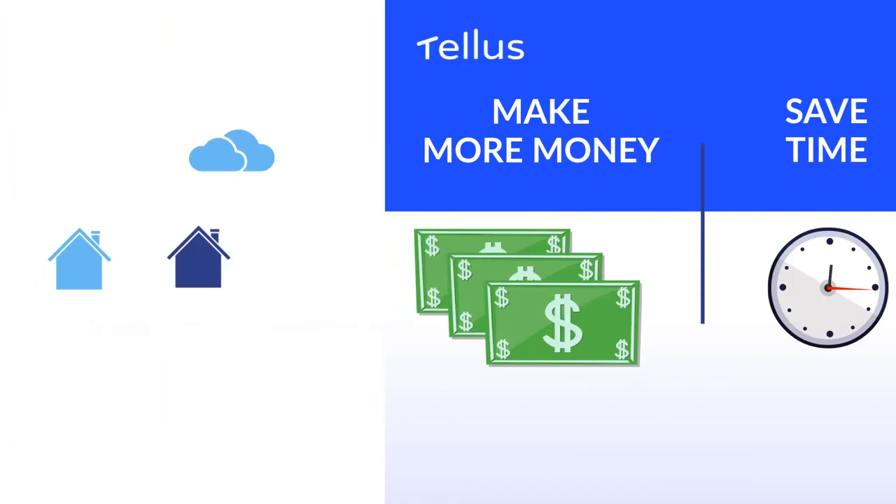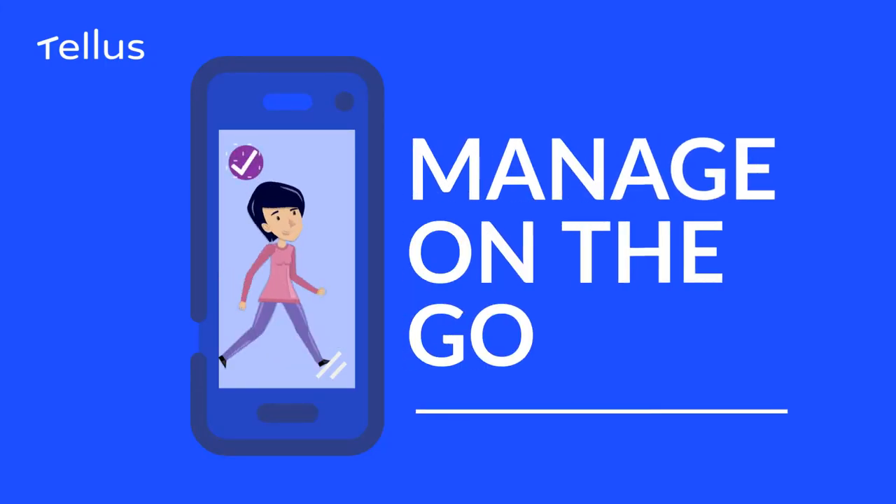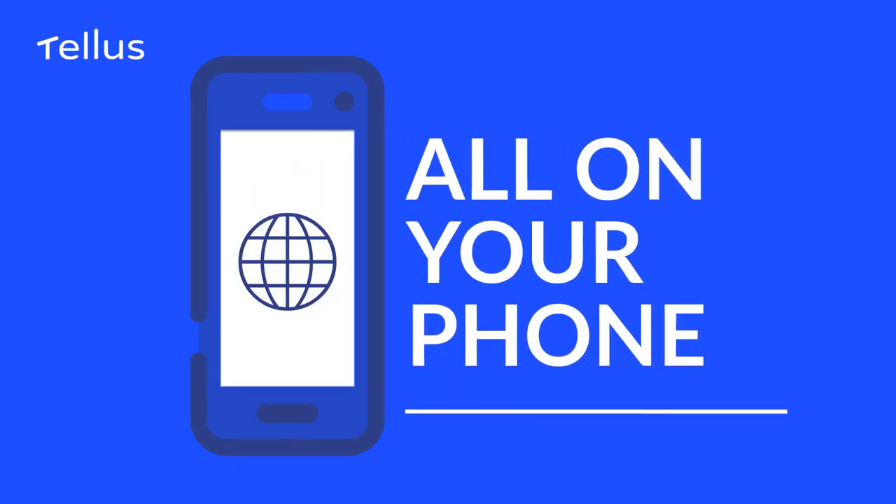Plus, there's no minimum or maximum number of units. Made for mobile, so you can manage on the go and access everything on your phone. Now that's a first in real estate.